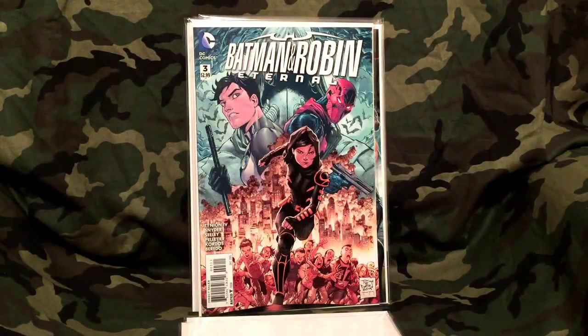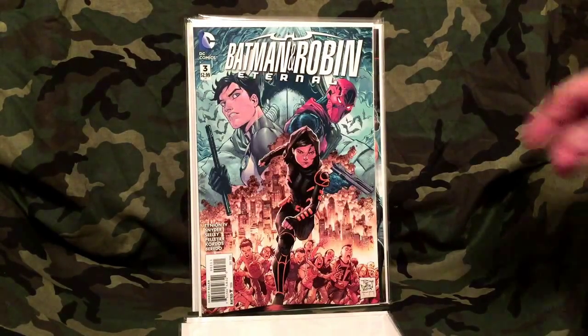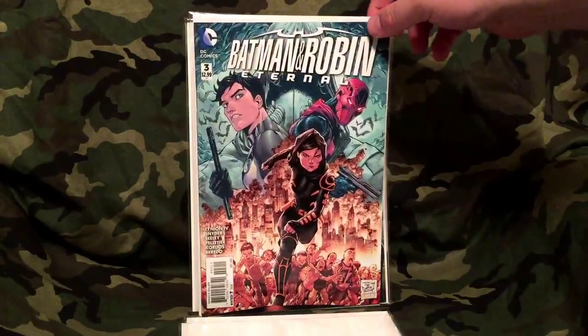The next one is Batman and Robin Eternal. If you're not reading Batman and Robin Eternal, you're doing it wrong. I have not read number three yet — number one was phenomenal, number two was a great read, and I'm betting number three is going to be equally awesome. This is a weekly so it's starting to get a little expensive, but I've really thoroughly enjoyed this comic so far.